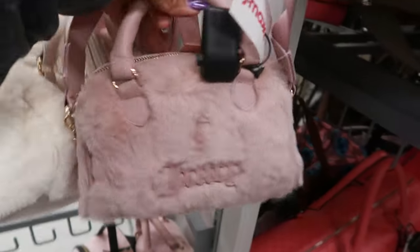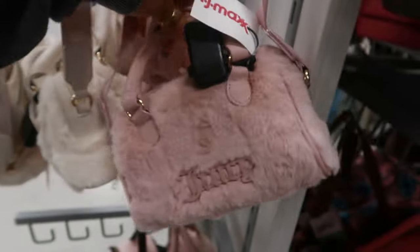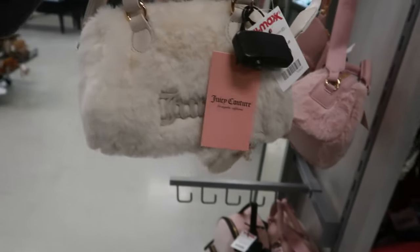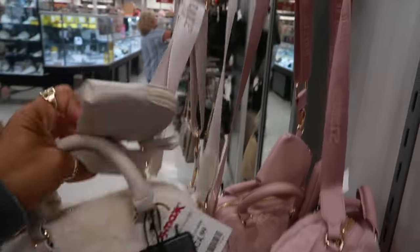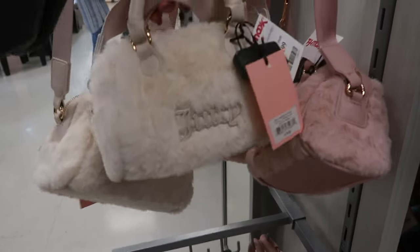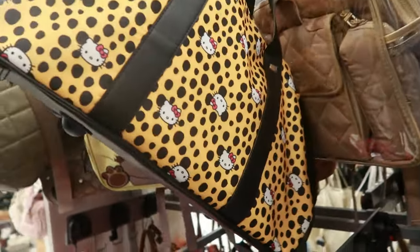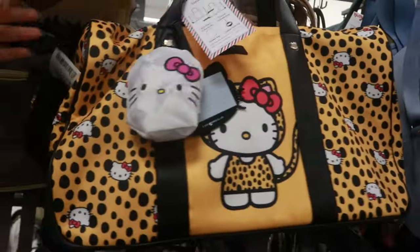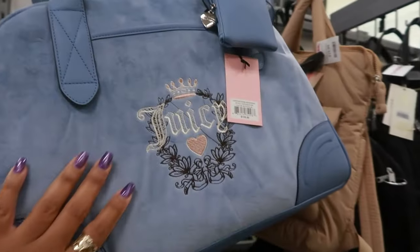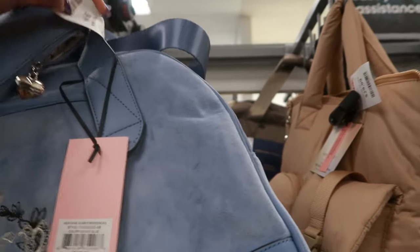Oh, look at the little fuzzy Juicy bags. I haven't seen this one. $25 — it comes in pink or you can get this color. It has a little pouch and a big strap. Okay, those are cute. There's the backpack, $35. This Hello Kitty bag — cute, it does come with wheels. $50. There's the blue Juicy bag. I keep seeing that pink one. I like the blue. $40.